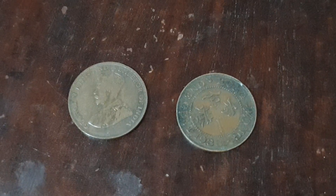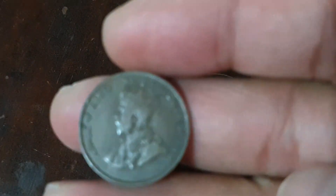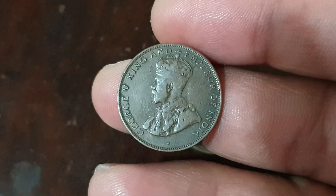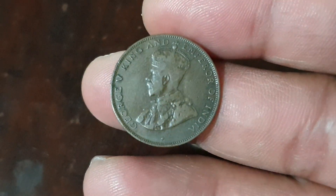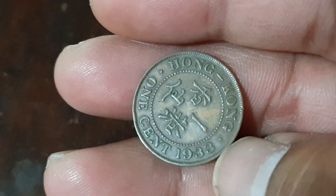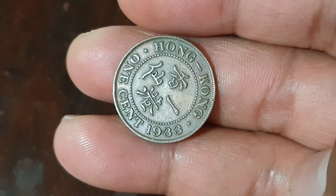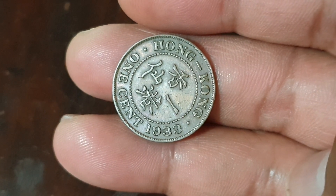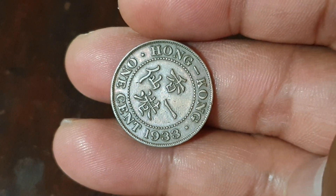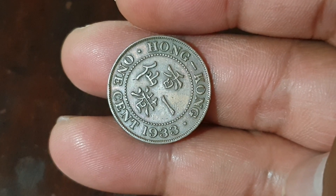The engraver of this coin is Edgar Bertram Mackennal. On the reverse side, in the middle is the lettering that translates to 'Hong Kong,' and surrounding it along the edge of the coin is the country name Hong Kong and the value: one cent.